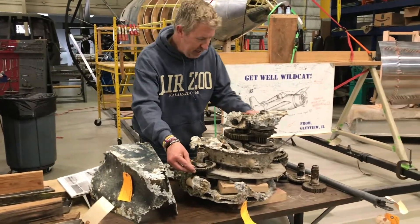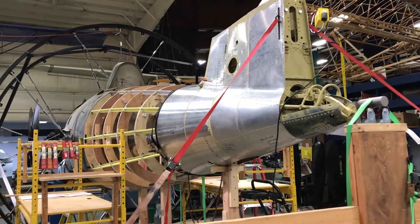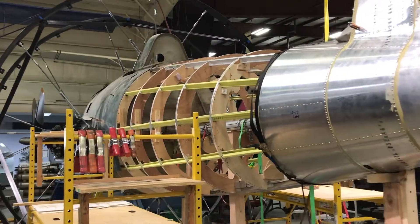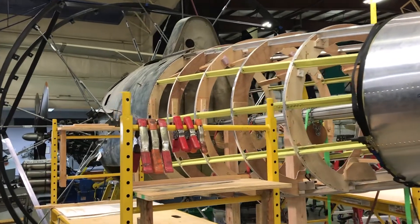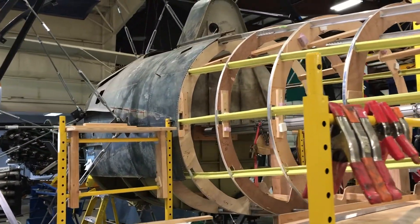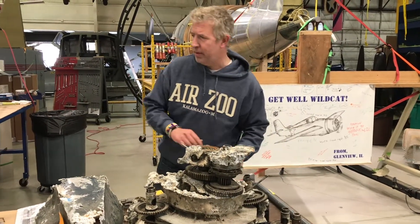Other pieces like here are made out of steel. This is actually the tail hook of the FM2 Wildcat — the tail hook is what caught the wire that allowed the pilots to actually stop on the aircraft carrier. Those parts made out of steel just needed a little bondo and they are in pretty good shape.